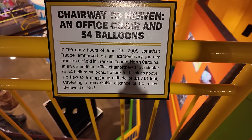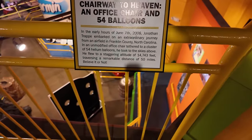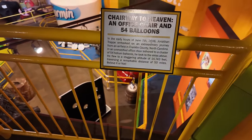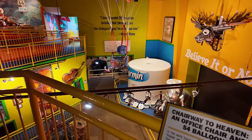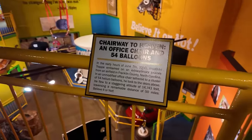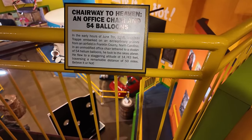Here are some details on the chair and the balloons. I thought this sounded familiar — this was back in 2008 and I remember hearing about this when it happened. It was an office chair that he used. My gosh, how scary. 14,000 feet — oh my gosh, no. Just no.